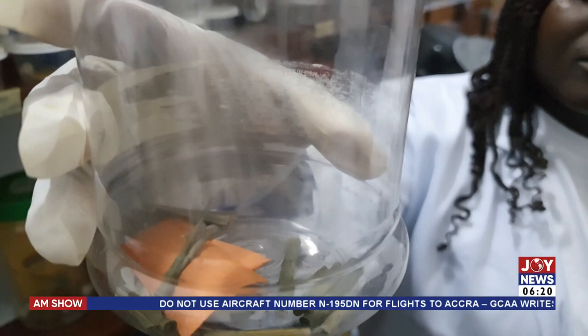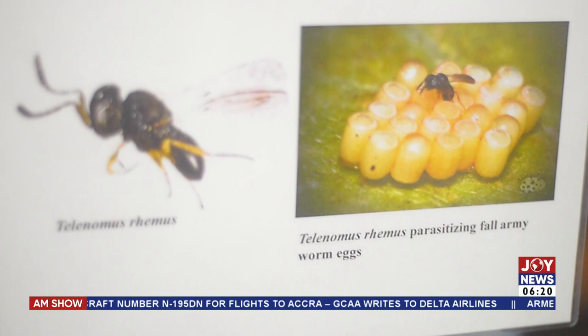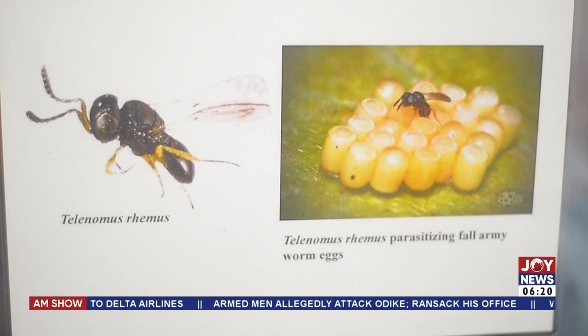The project found a natural enemy known as Telenomus remus. In the life cycle of the Fall Armyworm, the adults lay eggs, the eggs hatch into larvae through various larval stages, then it pupates, and the cycle continues.